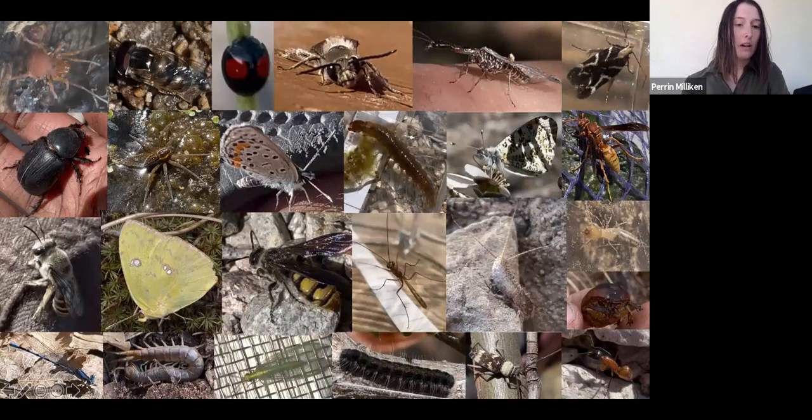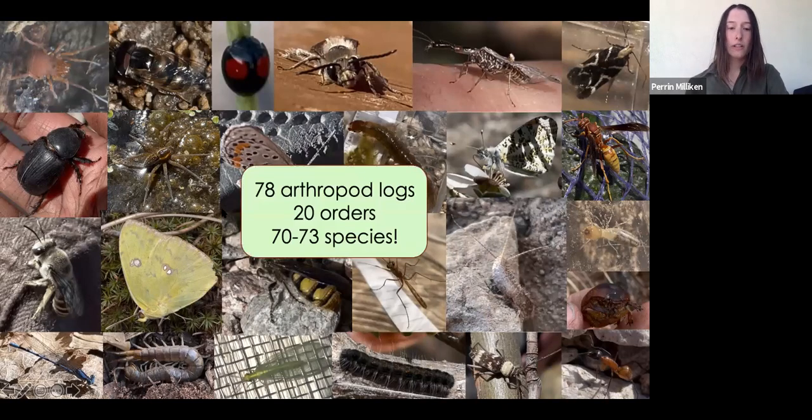Here are some of the arthropods I found while traveling the Sky Islands this semester. In total, I recorded 78 logs in my field notebook with a total of 20 orders and 70 to 73 species. I photographed all of these and put a lot of them into the guide, though I wasn't able to identify all of the species.